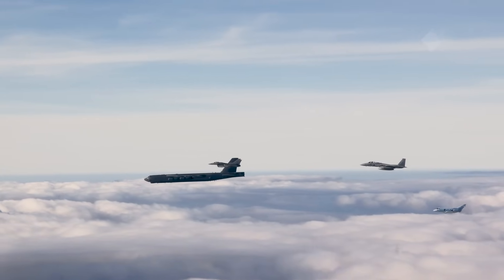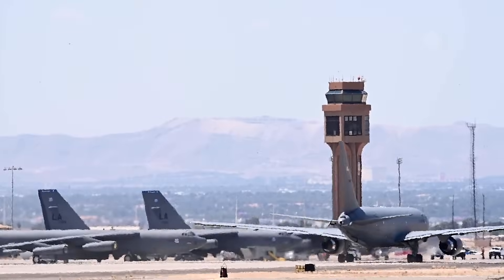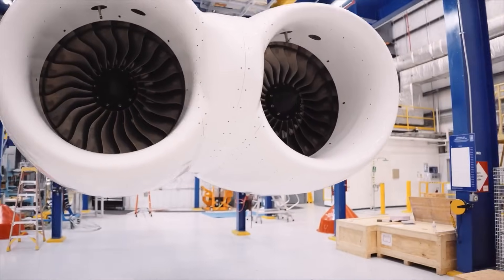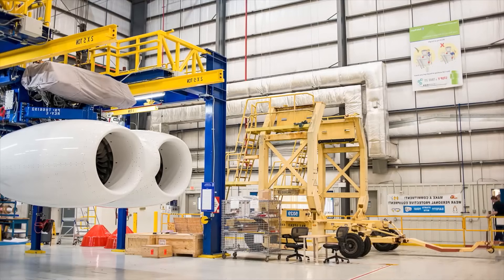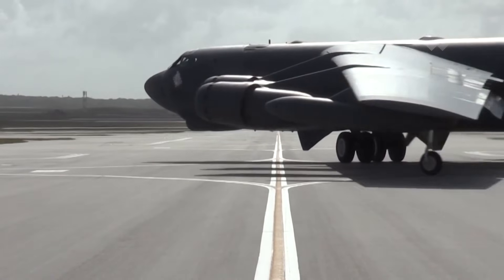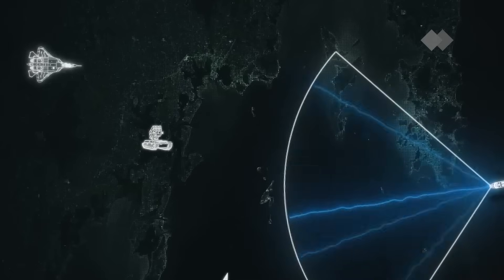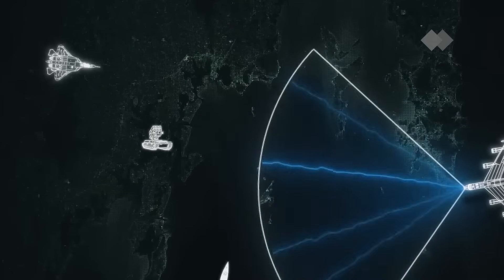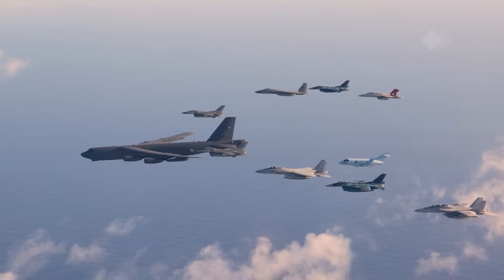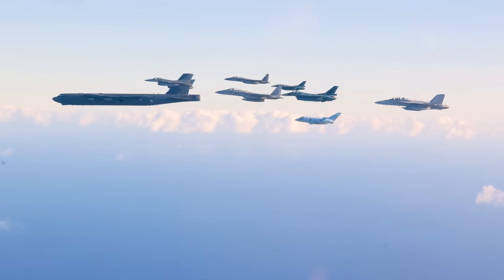In 2020, the U.S. Air Force initiated a re-engineering program to ensure the B-52's continued effectiveness. After reviewing several proposals, they selected Rolls-Royce's F-130 engines, which are set to provide a significant boost in fuel efficiency and overall performance. Alongside the new engines, the B-52 is also getting a major radar upgrade. The new APG-79 radar will offer superior range, accuracy, and resistance to enemy countermeasures. The aircraft's design will also be updated, with plans to replace its classic nose fairings and install modern targeting pods.